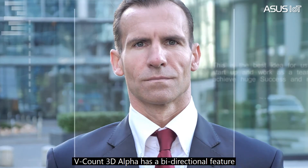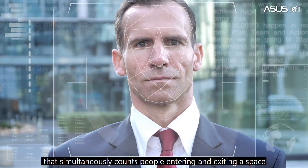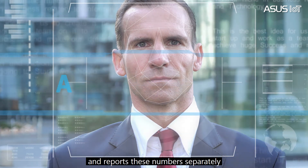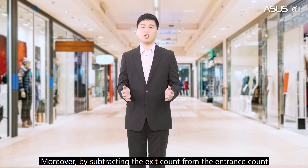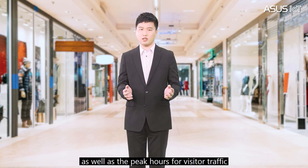VidCon 3D Alpha has a bidirectional feature that simultaneously counts people entering and exiting a space, and reports each number separately. Moreover, by subtracting the exit count from the entrance count, businesses can know when a location has the most occupancy as well as peak hours for visitor traffic.